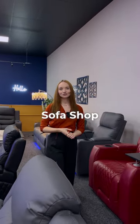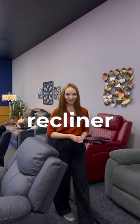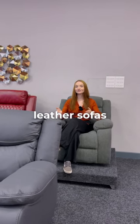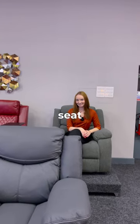Here at the sofa shop we've pushed barriers and introduced a massive collection of recliner chairs. Whether you want the comfort of soft fabric sofas or modern contemporary leather sofas, or perhaps a functional chair to use as a high-tech cinema seat.